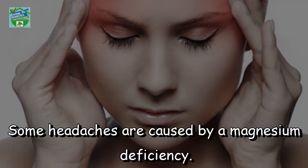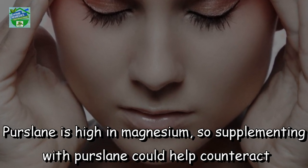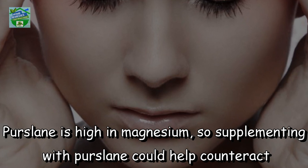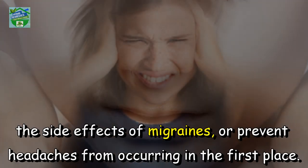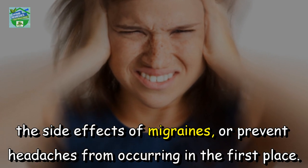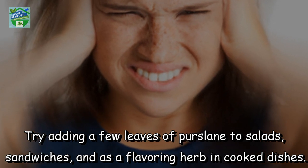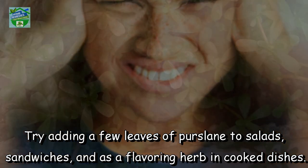Headache remedy: some headaches are caused by a magnesium deficiency. Purslane is high in magnesium, so supplementing with purslane could help counteract the side effects of migraines or prevent headaches from occurring in the first place. Try adding a few leaves of purslane to salads, sandwiches, and as a flavoring herb in cooked dishes.